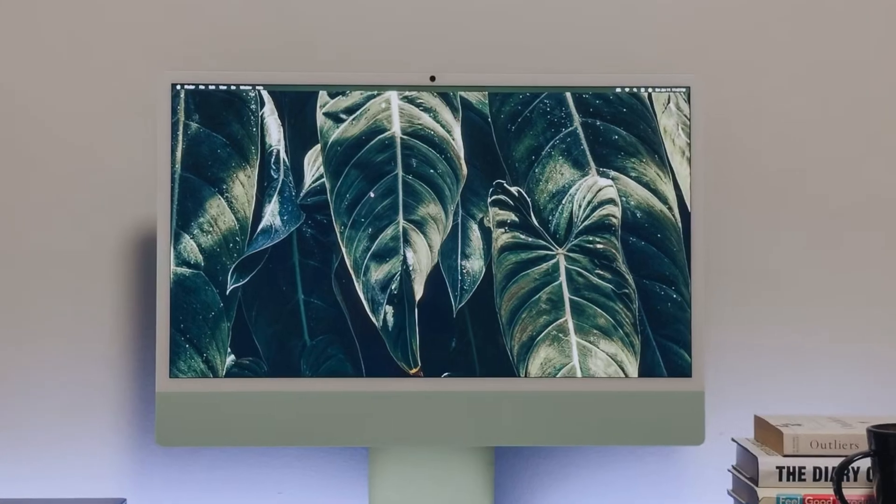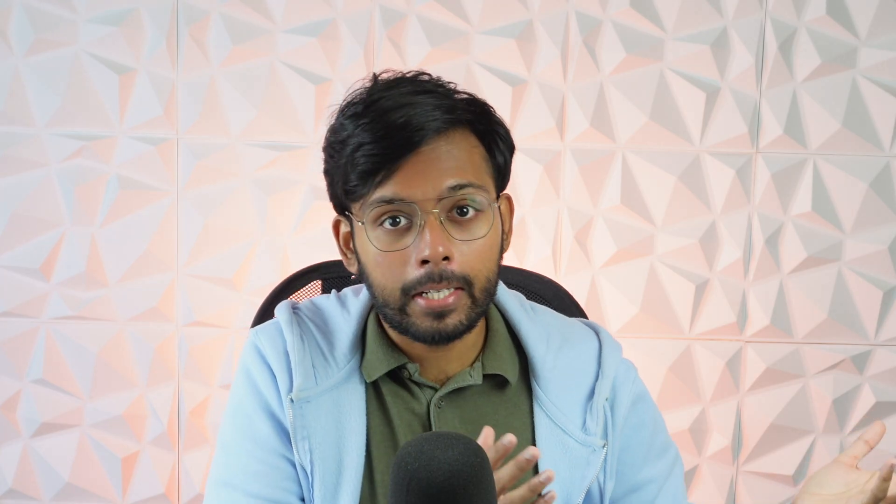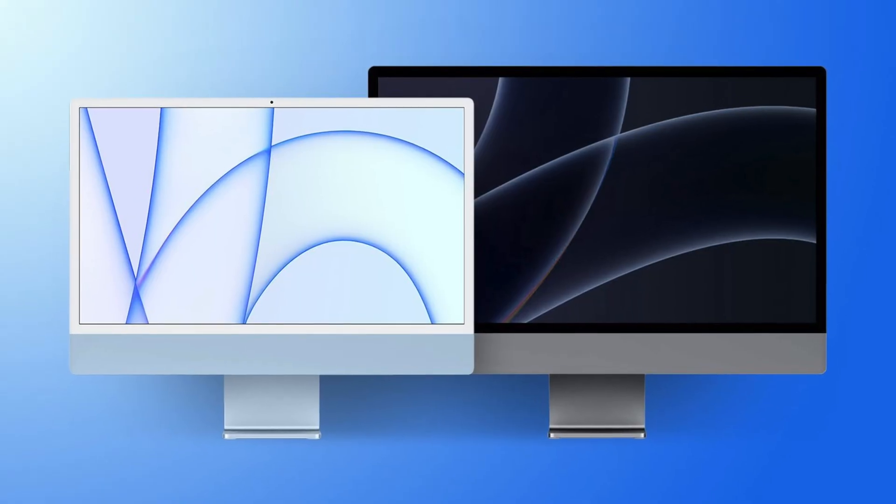This model will likely look identical from the outside and probably come in the same exact colors. The new chipset is really the main upgrade, but internally it's shaping up to be a pretty solid step forward. While the M5 iMac will be a solid refresh for general users, what about those who want more power?